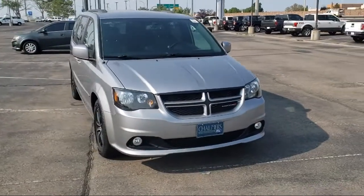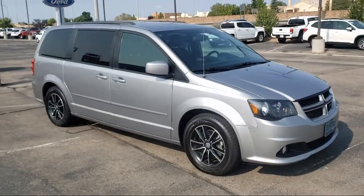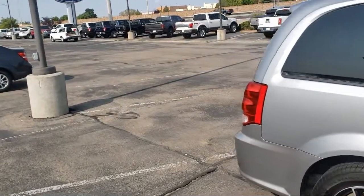It comes equipped with keyless entry, five-year Sirius XM Travel Link service, tire pressure monitoring system, performance suspension, split fold-down rear seat, and a rear spoiler.